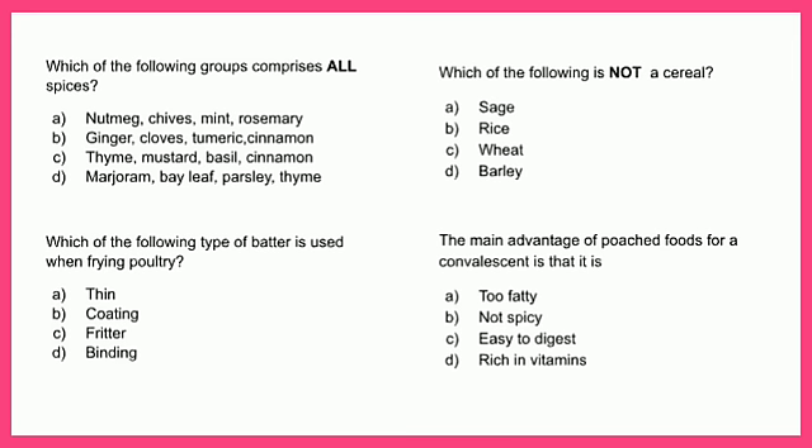Which of the following groups comprises all spices? A - nutmeg, chives, mint and rosemary; B - ginger, cloves, turmeric and cinnamon; C - thyme, mustard, basil and cinnamon; or D - marjoram, bay leaf, parsley and thyme. If you selected B, you are correct — ginger, cloves, turmeric and cinnamon are all spices.